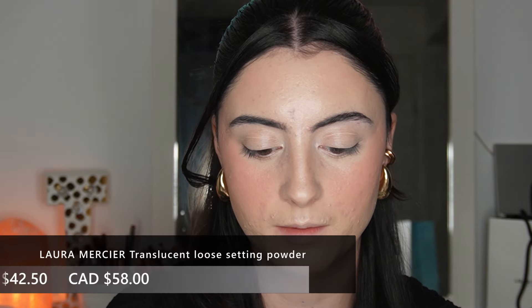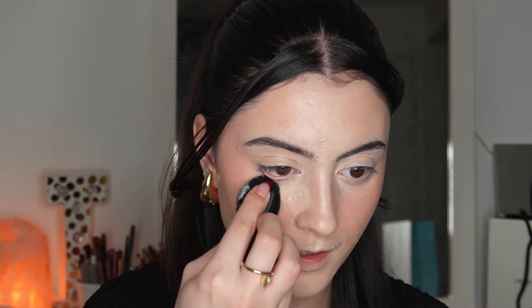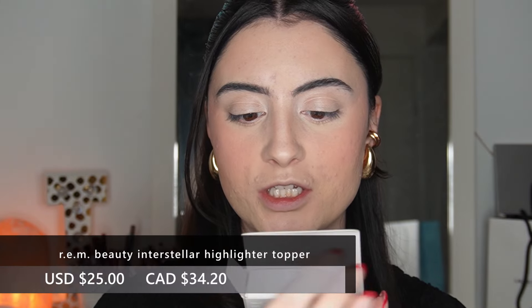Time to set down the face. I'm going to use my Laura Mercier powder. I'll use some translucent powder on a little powder puff and set right under the eyes and in my T-zone. For how full coverage this foundation is, I definitely think you need to set it.